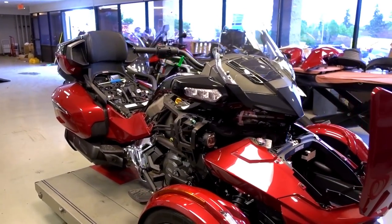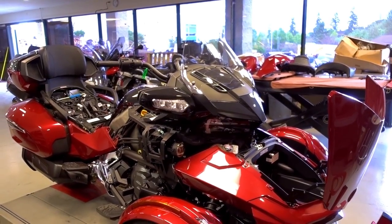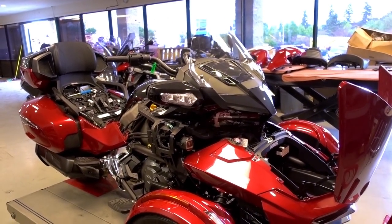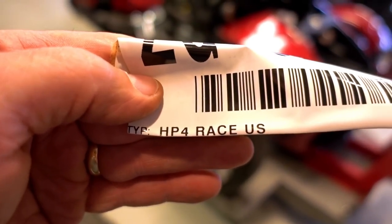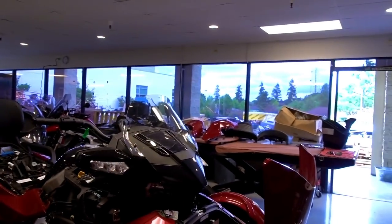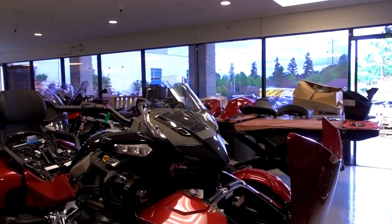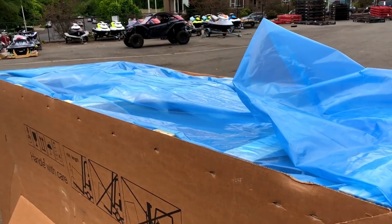You guys ever heard of the carbon fiber $80,000 race bike that BMW makes? That's the 1000RR HP4 Race. There's one sitting in a crate out there, waiting to pull this fat boy out.